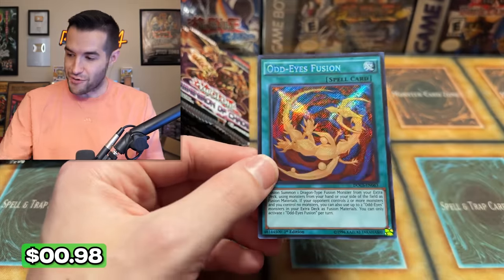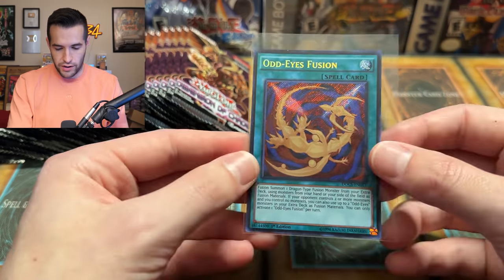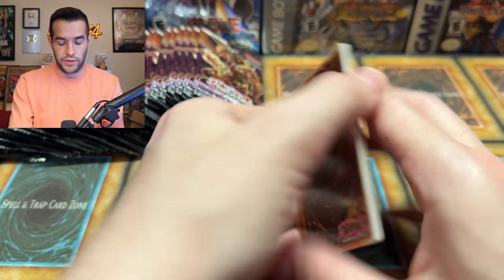A secret rare - Odd Eyes Fusion! I don't think this is a crazy one, but this is a really cool looking secret rare. Secret rare - not bad, we'll take it. I'm not sure where we are - we're probably halfway, maybe a little bit more than that. One, two, three - can we get it? We have Transporter and Gradle Alligator.